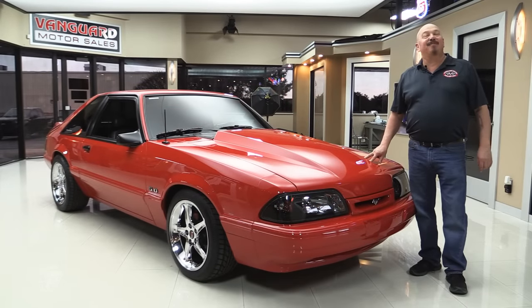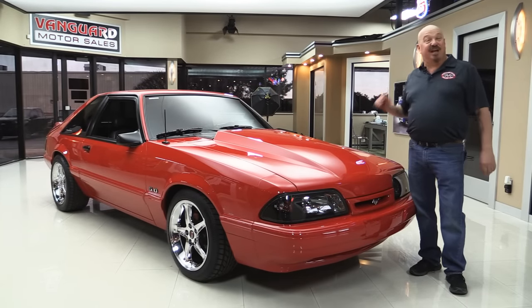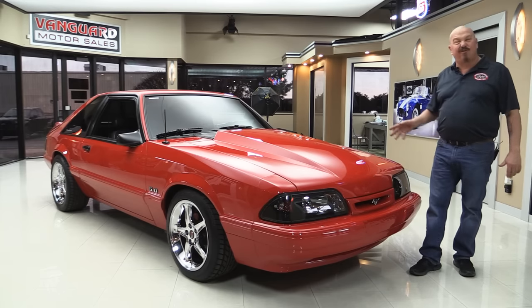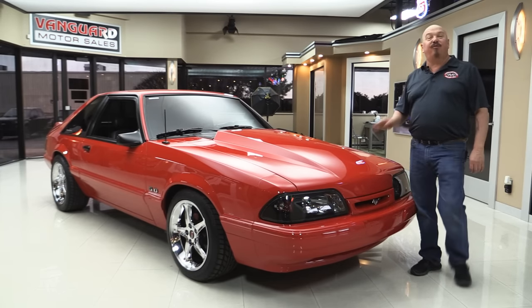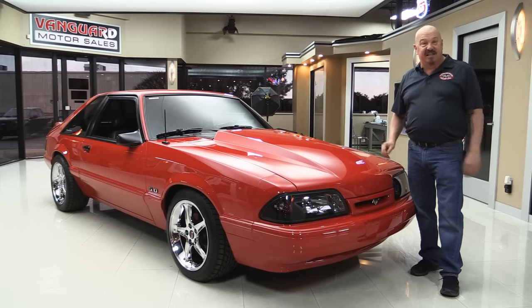Welcome back to Vanguard Motor Sales. I'm Greg and I'm standing in front of a gorgeous 1990 Mustang. She's got a 331 stroker, Trick Flow heads, intake, over $40,000 spent on the build on this thing, and we have all the receipts.